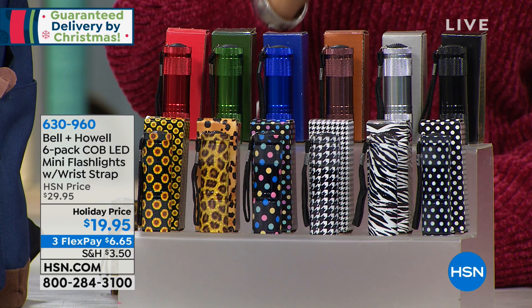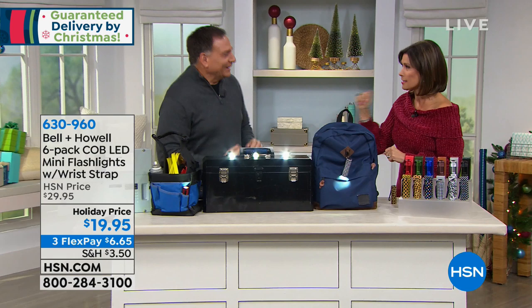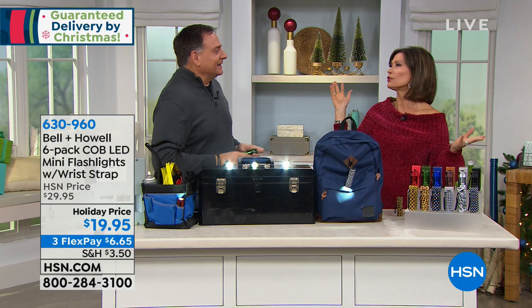Let us show you that this is so much more than just another flashlight, because Luke Caputo, one of our premier product presenters — say that ten times fast — would never just bring us another flashlight. He doesn't just do flashlights.